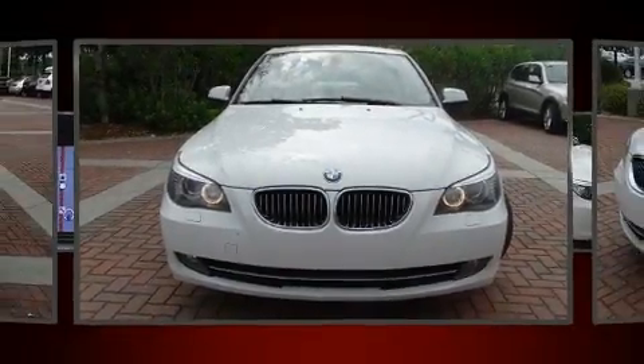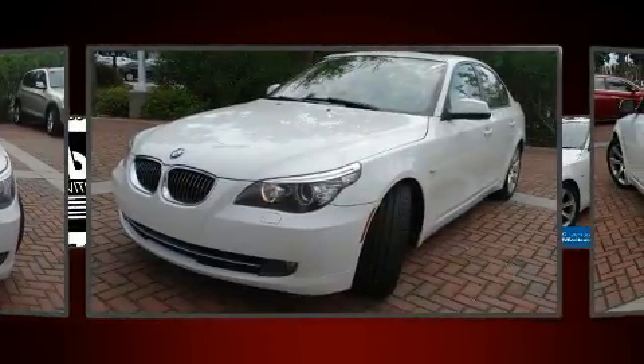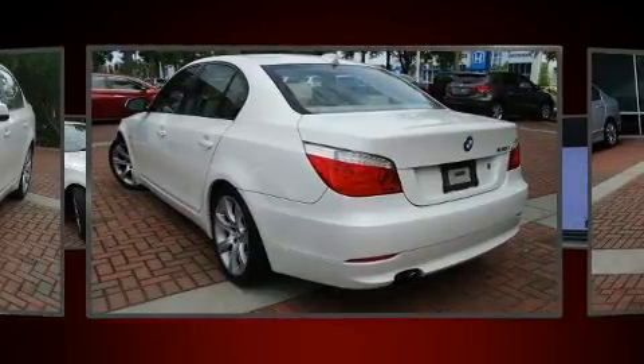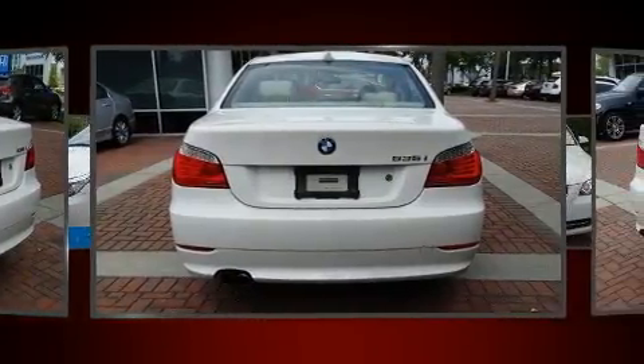Introducing the 2010 BMW 535i. Smooth gear shifts are achieved thanks to the 3.0-litre 6-cylinder engine, and for added security, Dynamic Stability Control supplements the drivetrain. A turbocharger further enhances performance while also preserving fuel economy.